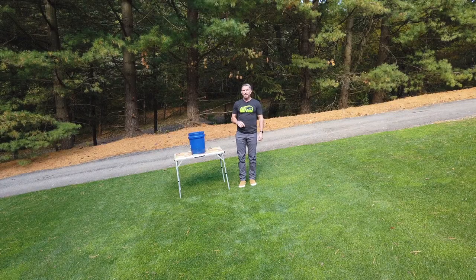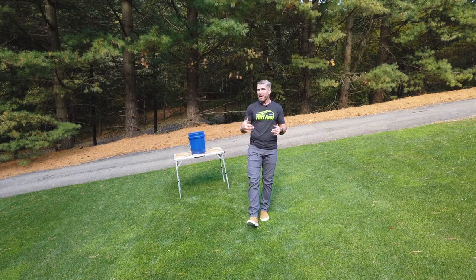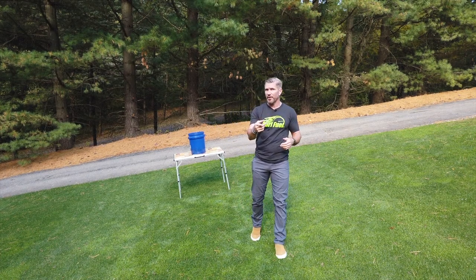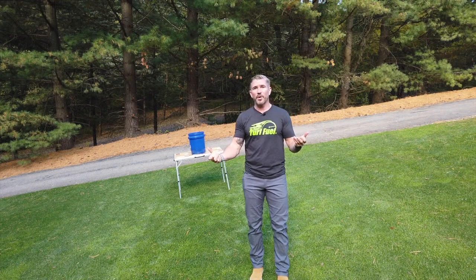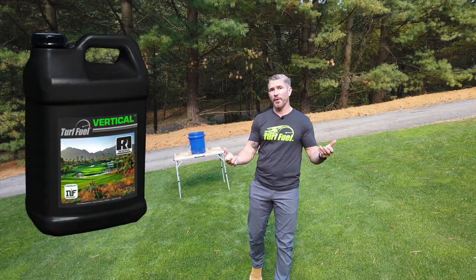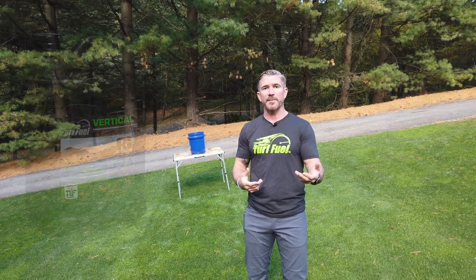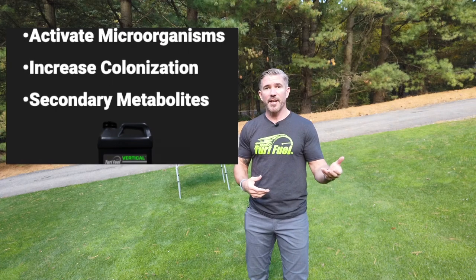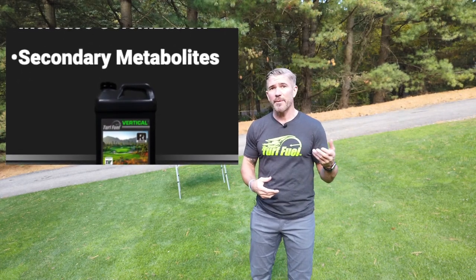This has been a great demonstration of how applications of Vertical can impact the biology in your soil. The ultimate goal is to have a healthy plant and a healthy soil, and with Vertical you can have both. As the carbon goes in, it works to activate dormant microorganisms and increase colonization. As these microorganisms feed, they release secondary metabolites — valuable chemistry that plants can use to help fight stress.